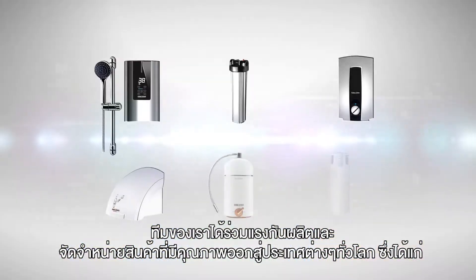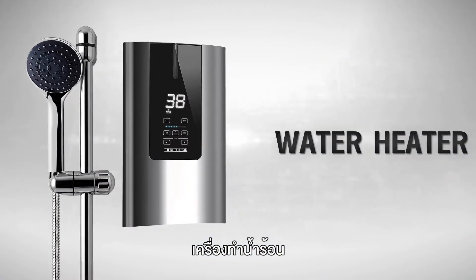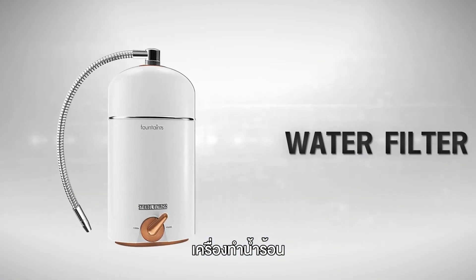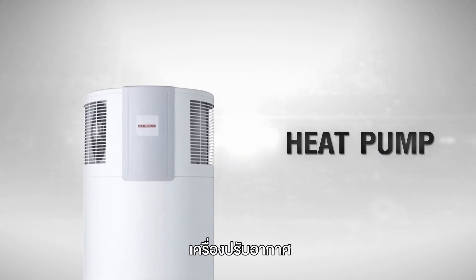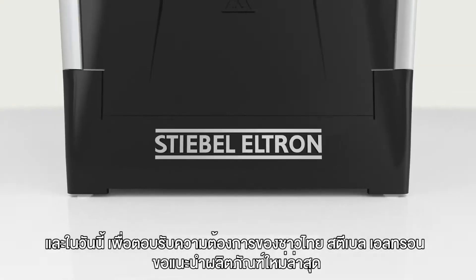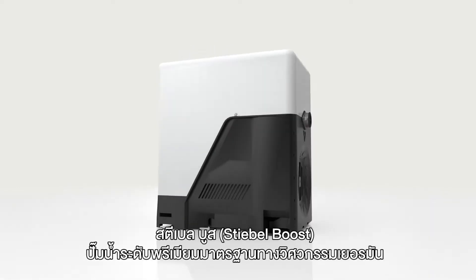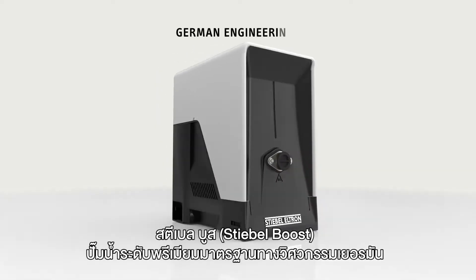These products include water heaters, water filters, heat pumps, and hand dryers. We would like to introduce our Thai customers to our newest product range, the Stiebel Boost, a premium home water pump based on German engineering.